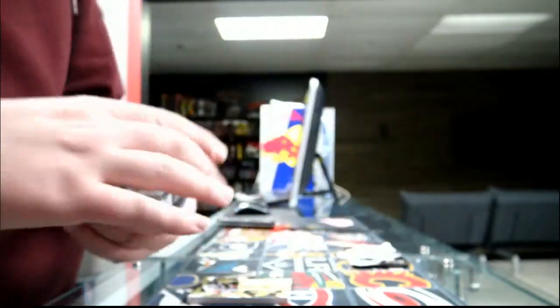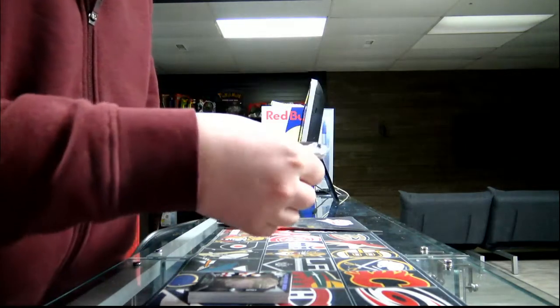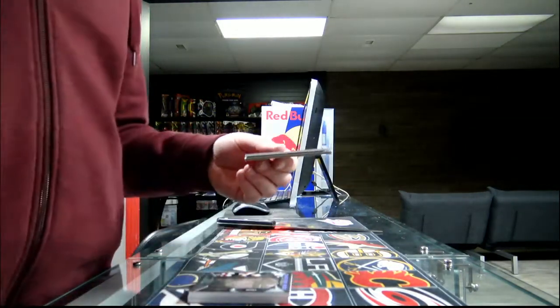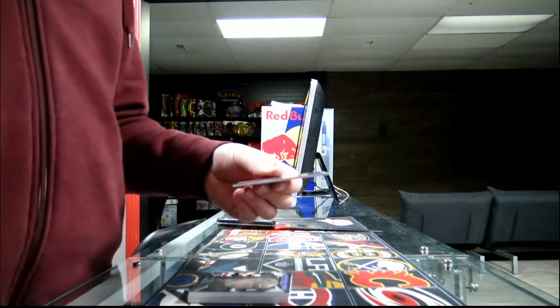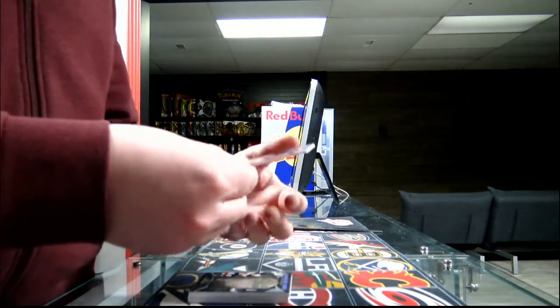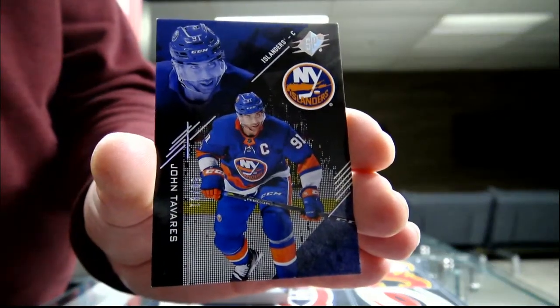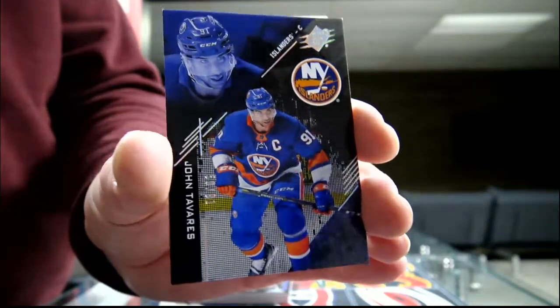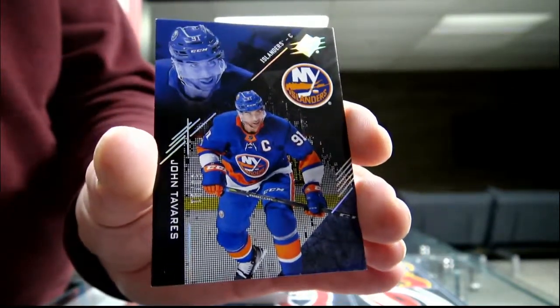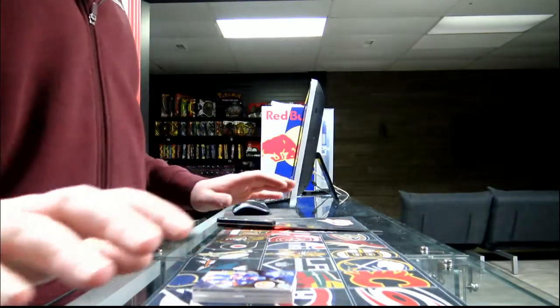Our last pick: we got a base card jersey number spectrum, 50 out of 91 for the New York Islanders — John Tavares. That was break 2579.